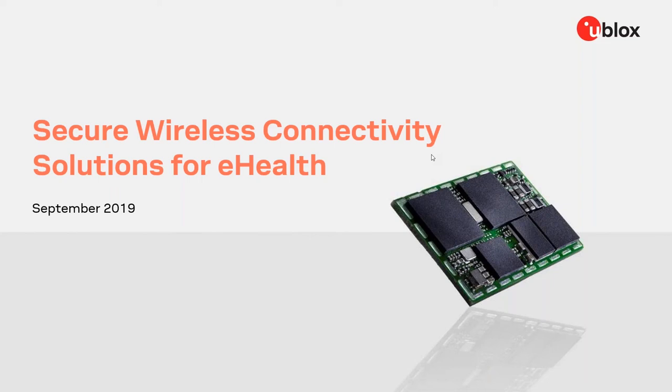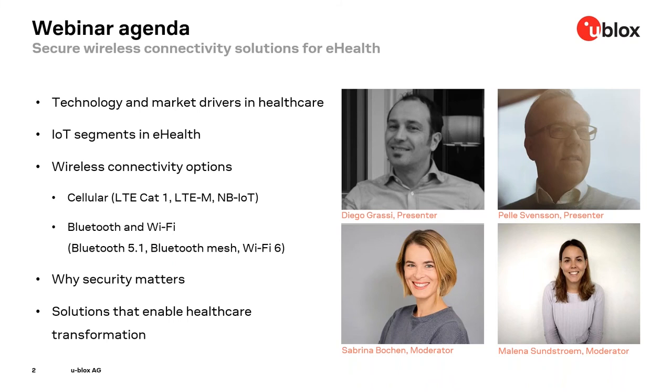Good morning, hello everyone and welcome to our webinar about secure wireless connectivity solutions for e-health. We're happy to spend this hour with you and we look forward to many questions. My name is Melena, I'm your moderator today together with Sabrina. We have our presenters Diego and Pelle, whom I will be presenting closer on the next slide.